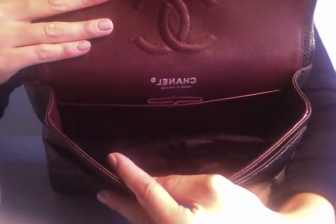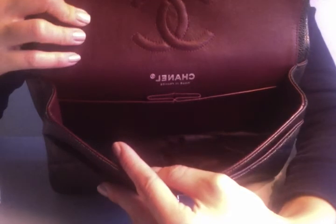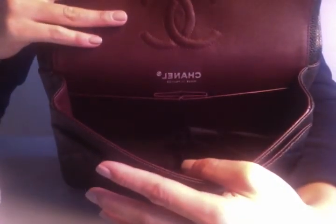The inside isn't the roomiest in the world, so it would have room for your necessities like keys, wallet, cell phone, and probably just a few cosmetic items. There are two pockets here — my current phone is pretty big so it wouldn't fit in one of these pockets, but you could probably put a compact or some makeup in them to compartmentalize. Let me take this out so you can see what it looks like on the inside — all burgundy.